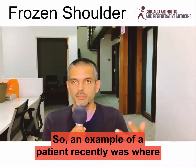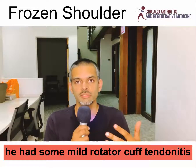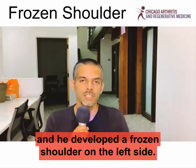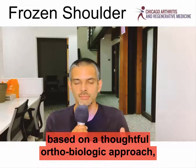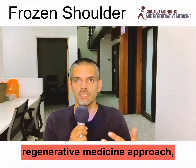An example of a patient recently was where he has some mild rotator cuff tendinitis and he developed a frozen shoulder on the left side. Treatment for him, based on a thoughtful orthobiologic and regenerative medicine approach,